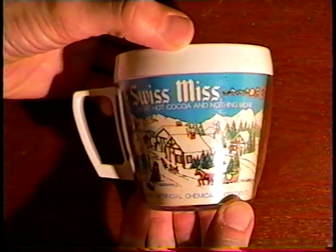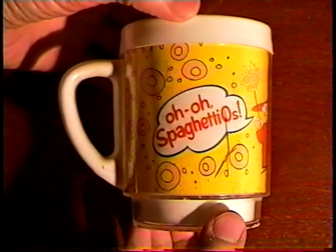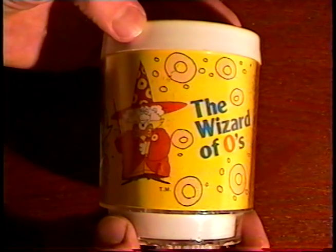But these mugs are my favorite. You can tell this Swiss Miss mug is vintage — it's a really old design. And this SpaghettiOs mug is probably from the late 70s. That's when they used the Wizard of O's in their advertising.